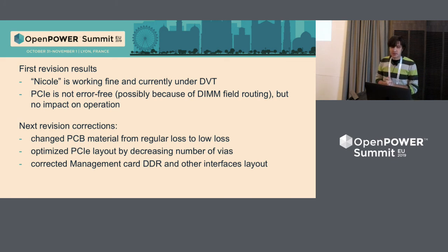My presentation is coming to an end. Results of the first revision: Nikol is still fine. It works fine and is currently under DVT testing. No serious issues found. We see some errors on the PCI Express bus, but they have no impact on performance. Unfortunately we can access PCI Express error counters and see that errors exist, but since there's no performance impact, there are probably only a few. The most likely reason is that PCI Express is routed through the DIMM field — it goes through eight DIMM sockets, causing lots of crosstalk and noise.